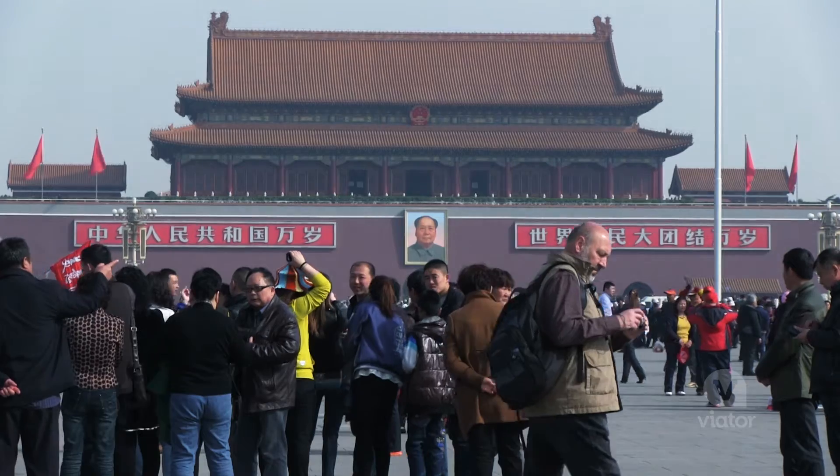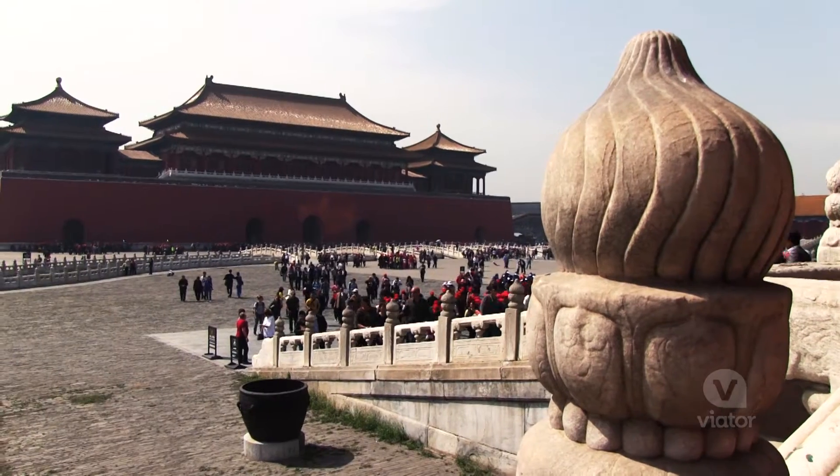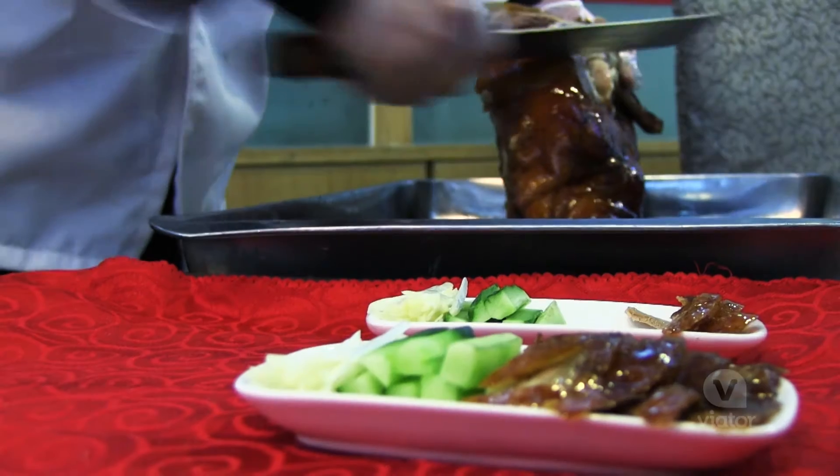Today I'm getting a VIP tour of Beijing to see some of this city's biggest sights: Tiananmen Square, The Forbidden City, The Great Wall, and some Peking duck.